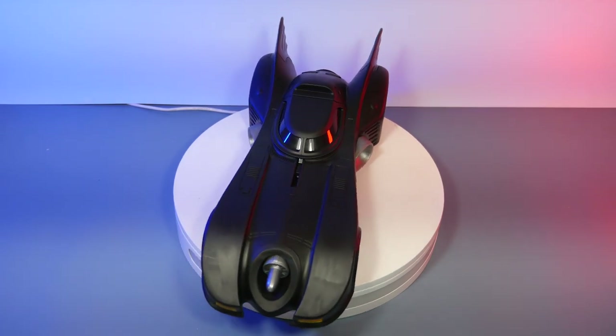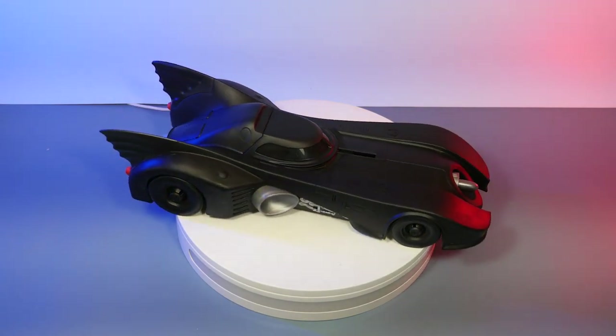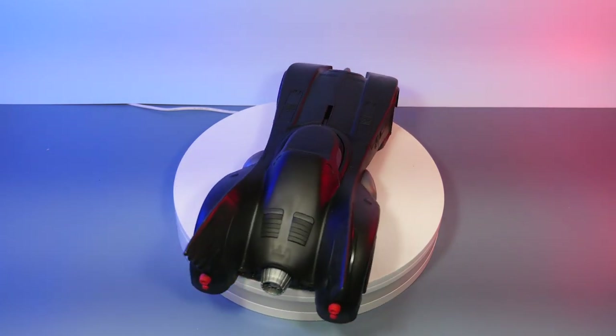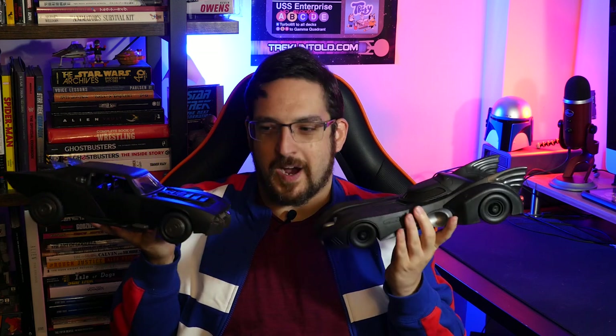With this '89 Batmobile you're not getting that — what you see is a dull shade of black. It looks okay and fine, but I wish it could go a step further. As far as the look goes, it absolutely looks like the '89 Batmobile — they got the design down packed, it looks perfect. However, I feel like this vehicle should actually be longer than a foot. Comparing it to the Spin Master Batman Batmobile from the Robert Pattinson film, they're basically the exact same size.